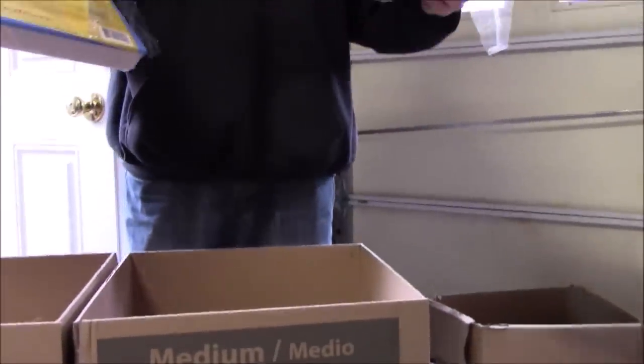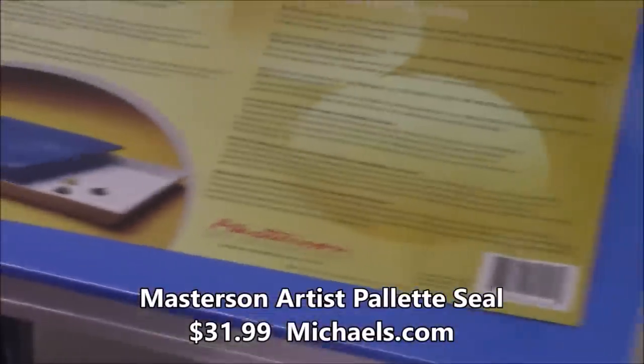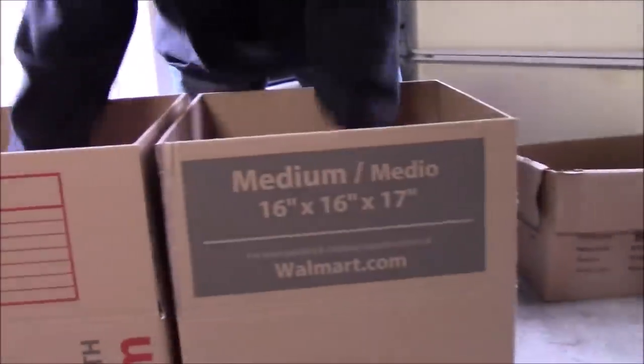We have a ton of painting supplies. Because of these two palettes we had to get bigger boxes just so they'll fit. These are artist palettes — I actually looked up the prices when we first found them, they're super expensive. I'm putting one in each box. We're going to have two large art boxes.